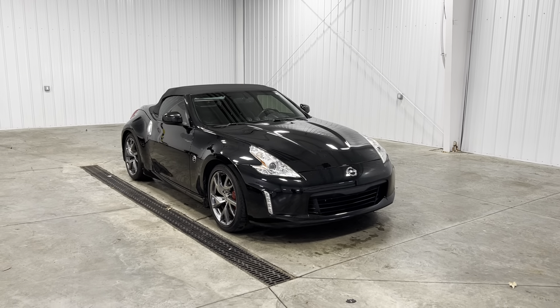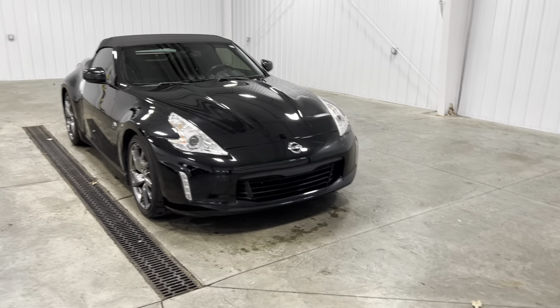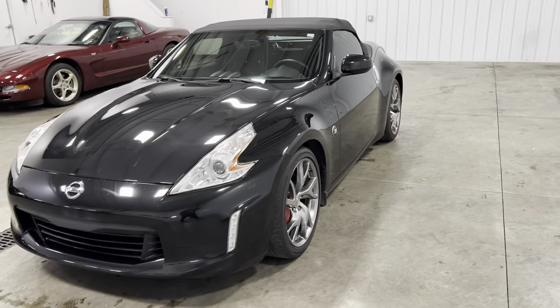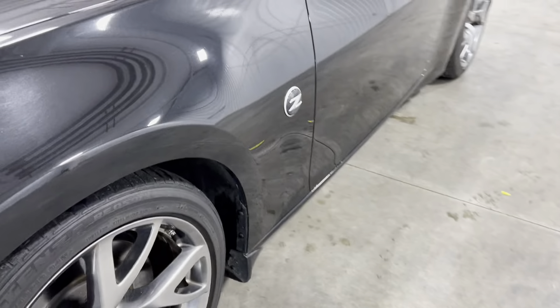You're looking at a 2015 Nissan 370Z Touring Sport with a black exterior and a 3.7 liter V6 engine with only 23,000 original miles. This vehicle has been fully serviced, passed off inspection, and it is a one owner. Very clean inside and out.